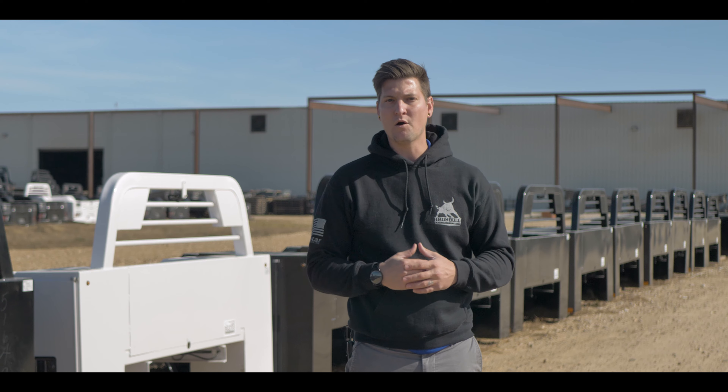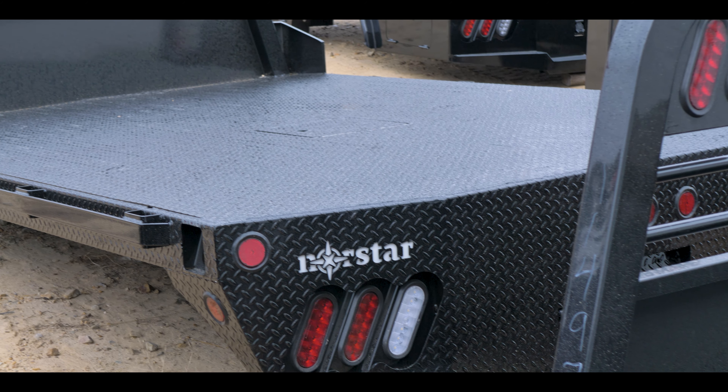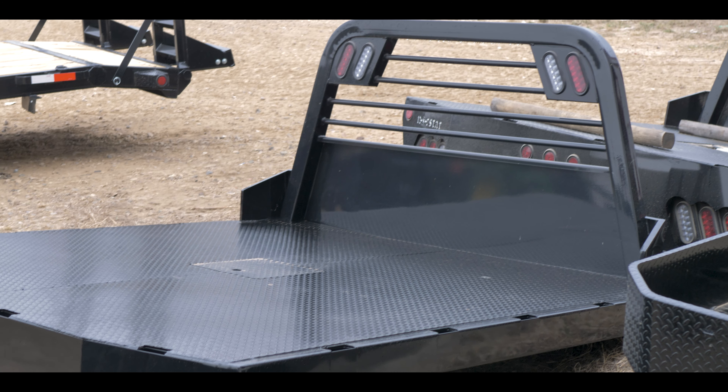So if you're watching this and you already own one of these two beds, you can rest assured that you made the right choice. Both the SR and SF are great beds and the perfect solution for someone looking for a hardworking truck bed that doesn't break the bank.